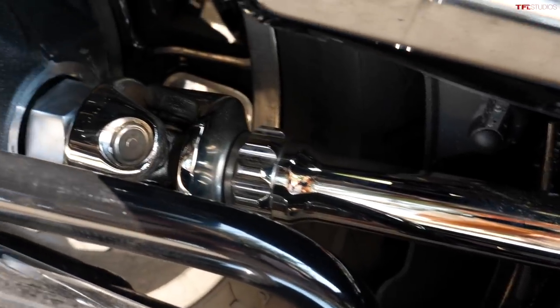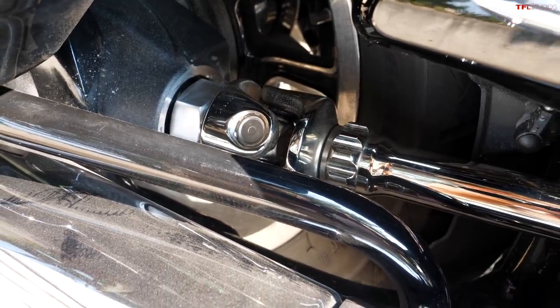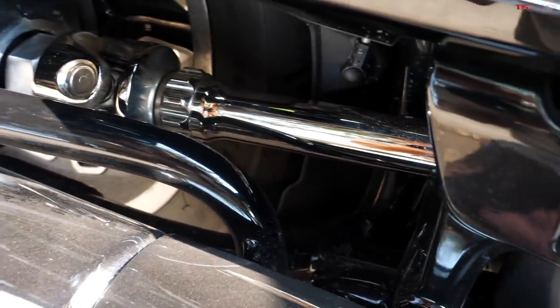Maybe my favorite piece of design on this entire motorcycle is the exposed drive shaft, which is nickel-plated and really cool to look at. I wish there was a way to turn your head back and watch it as you go down the road, but I definitely don't recommend trying to do that.